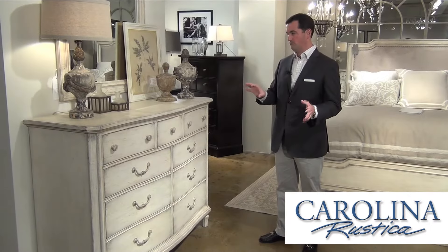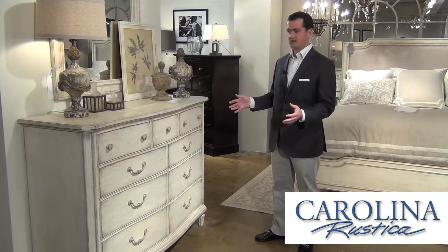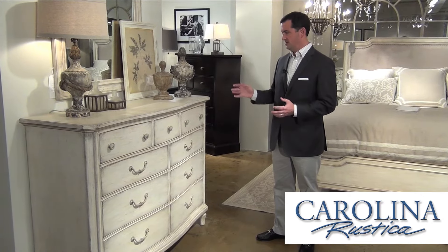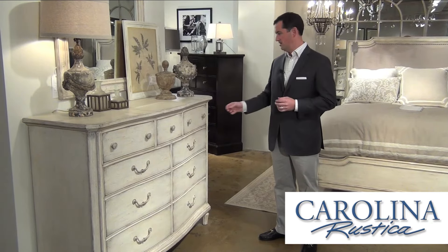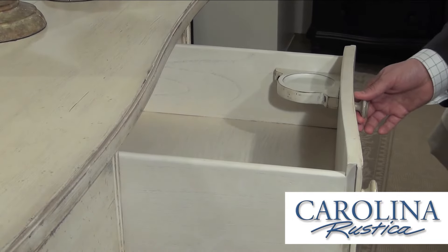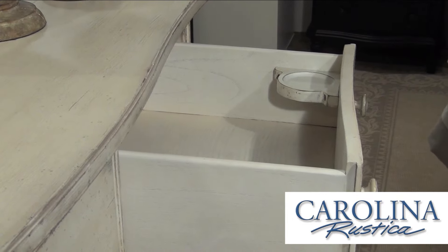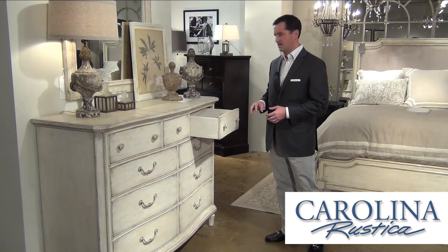One of the things we really want to pay close attention to in the design and finishing of our pieces is the interior of the drawer. It's important to have a nice experience when you open the drawer every time. So we always try to finish the inside of our drawers to marry back to the outside of the cases. It's really harsh when you see raw wood or rough-looking drawer interiors in contrast to a beautiful drawer exterior.